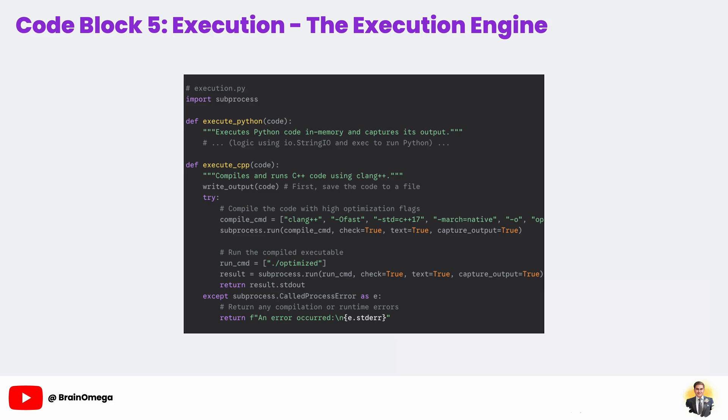For execute_cpp, this is a two-step process that mimics what a developer would do on the command line. First, we use Python's subprocess module to call the clang++ compiler. Look at the flags we are using: -std=c++17 ensures we're using a modern C++ standard; -Ofast is an aggressive optimization flag telling the compiler to prioritize speed above all else; and -march=native tells it to generate code specifically optimized for the exact CPU architecture of the machine it's running on. This is where we get our high performance.